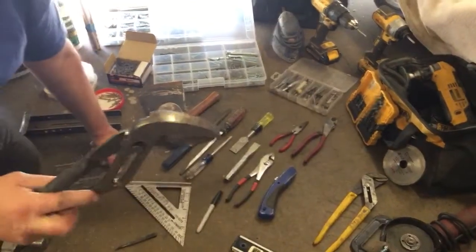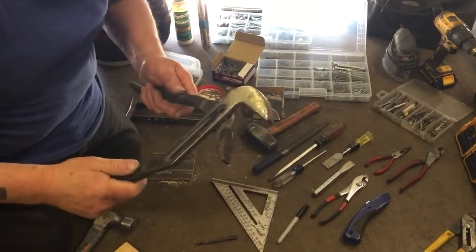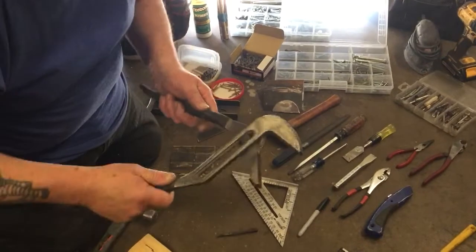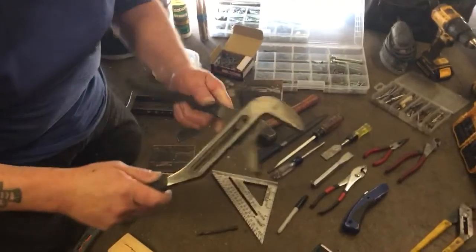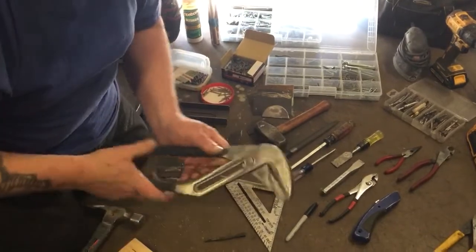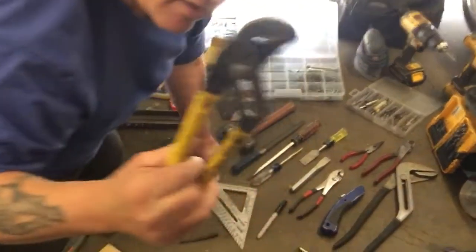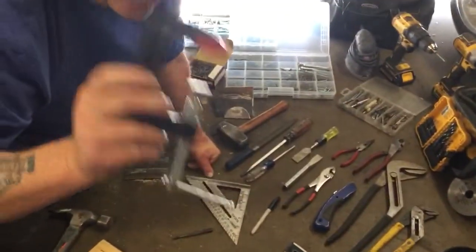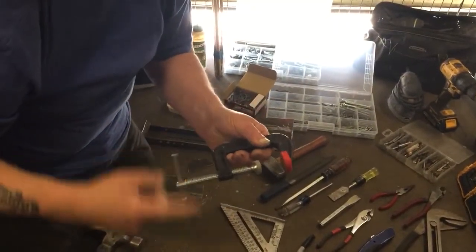These are plumber's adjustable pliers. The industry nickname is — oh, I've got a block in my brain — channel locks. Channel locks is, again, a trade name, but these are adjustable and used for working on pipes. That's a big pair. Then we have a smaller pair. We also have a C-clamp — that's for putting wood together or clamping down any material we want to hold in place.